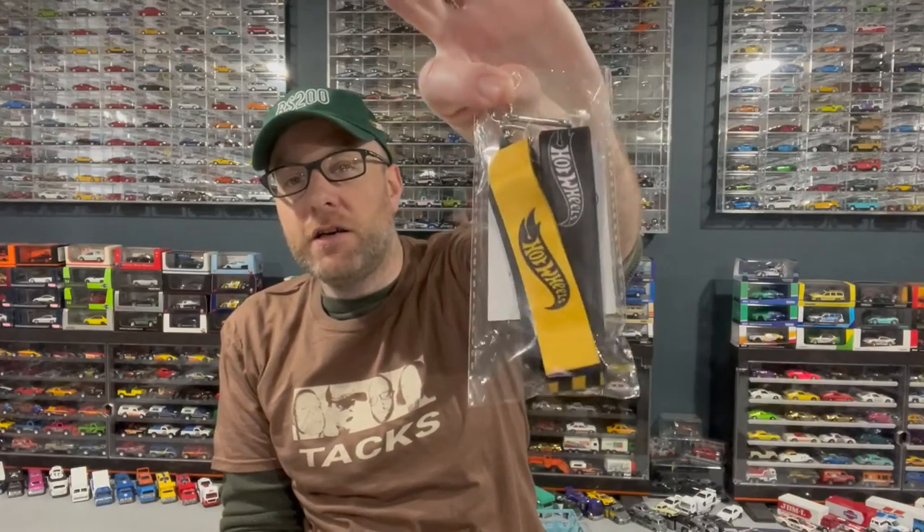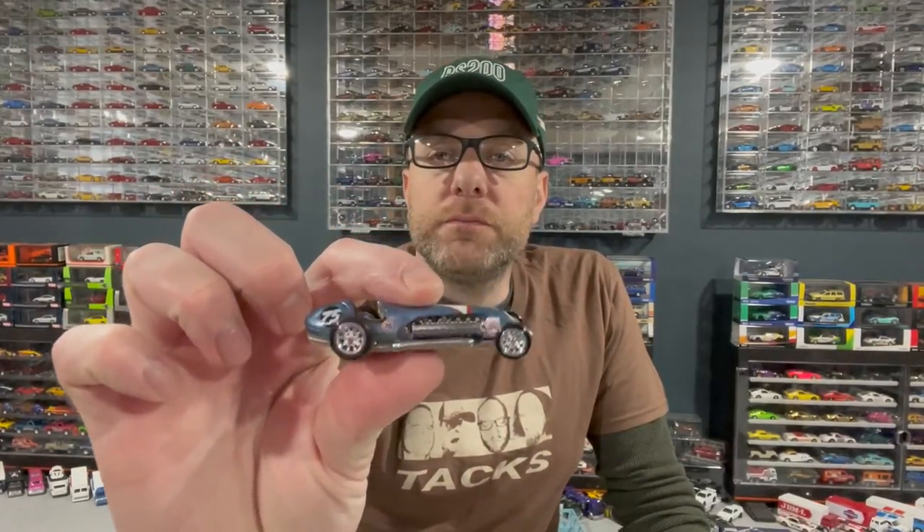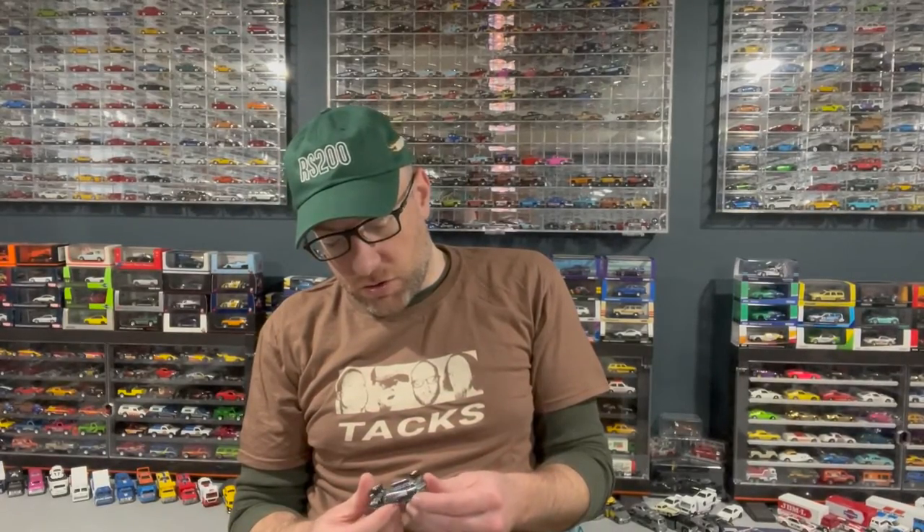First, I got a little care package in the mail which included this hat — this is a period-correct Hot Wheels hat that came with the Period Correct RS200. I'm gonna wear the hat; I don't have the car. My buddy D's Customs sent this to me along with a Hot Wheels lanyard and a really cool little custom — the Rocket Oil casting.